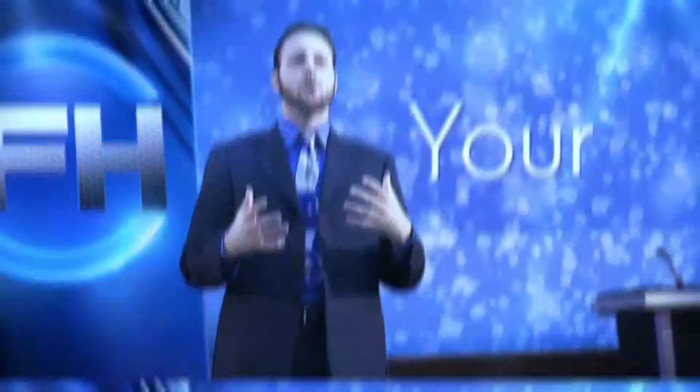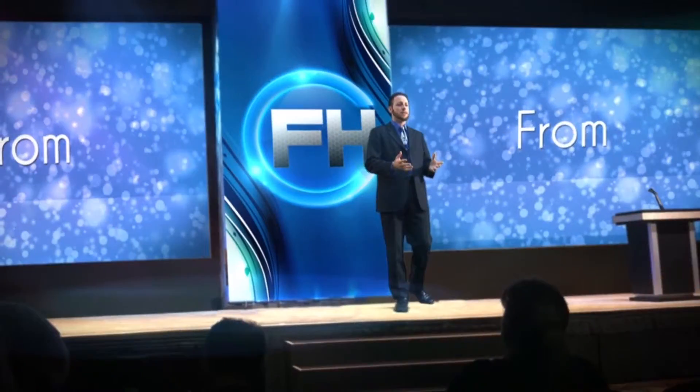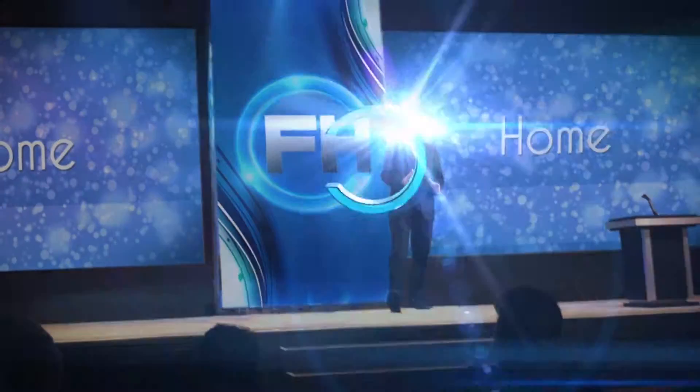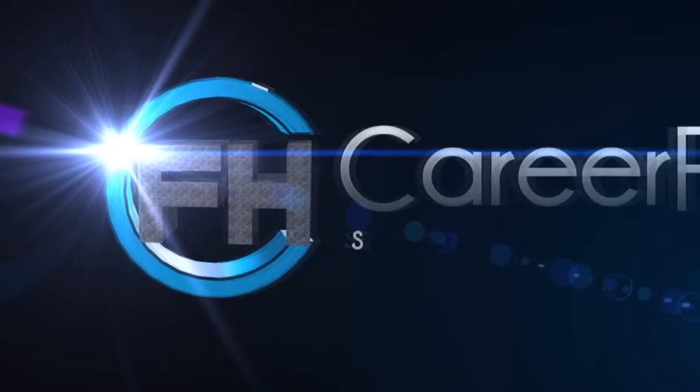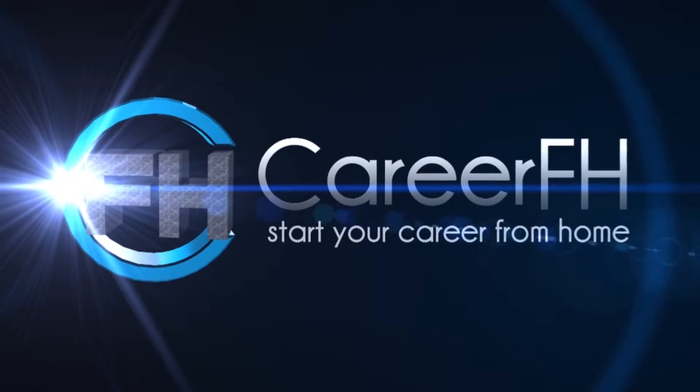Did you know that you can transfer big files through large file sharing websites? In this video I'll go over a few file sharing sites that I'm actually using. Hey, good day folks, I'm André Gvoque, your friendly host here for CareerFH.